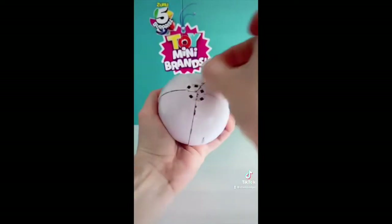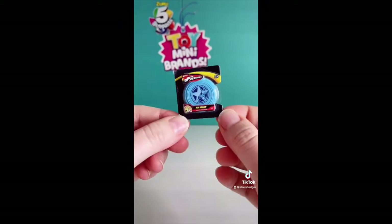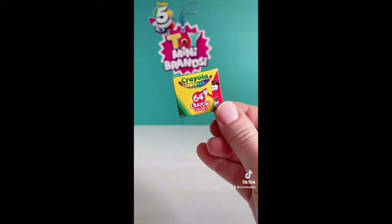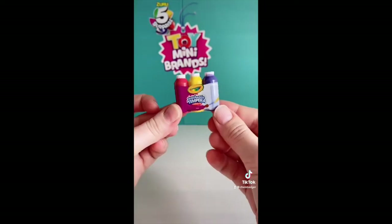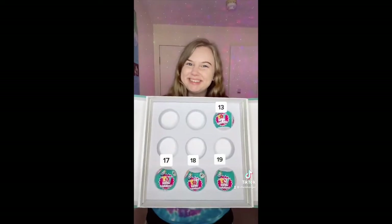After the last heartbreaking ball let's open up Toy Mini Brands number 14 and hope we have some better luck this time. The first one is a duplicate, the second one is a duplicate, the third one is a duplicate, the fourth one is a duplicate, and the last one is also a duplicate. A bowl full of dupes — which one should I open next?